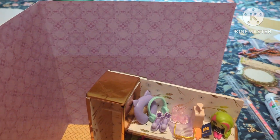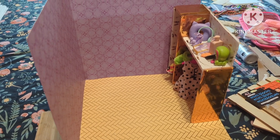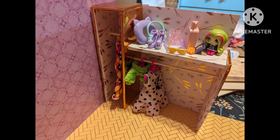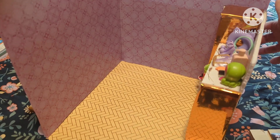Our next step is going to be deciding on furniture. This little closet I built a while ago — there's a tutorial in one of my shorts. I've just added some of the little decor for her room in it. I'm going to put it along this back wall. I haven't glued it yet because I haven't totally figured out the configuration of the room.